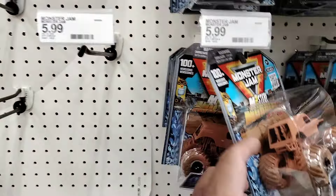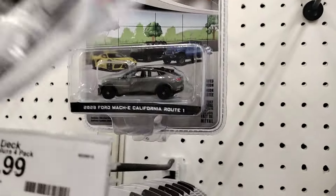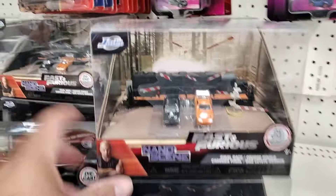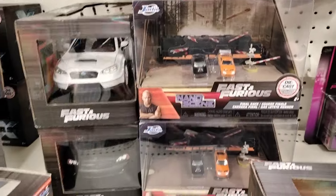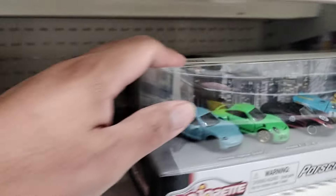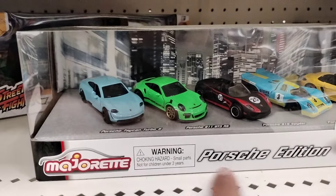Monster Jam trucks here — a lot of those. You've got the showroom floors — that one's pretty cool. There's a Fast and Furious train — there's a bunch of those. Nothing too crazy here. We just came from Barnes & Noble — they had that Porsche Edition with an exclusive one over there. But these here, I guess this is a Target edition.